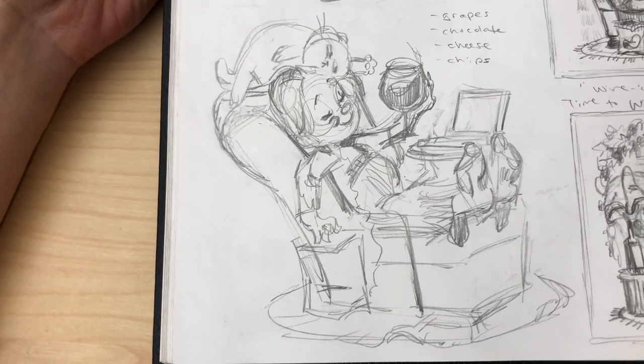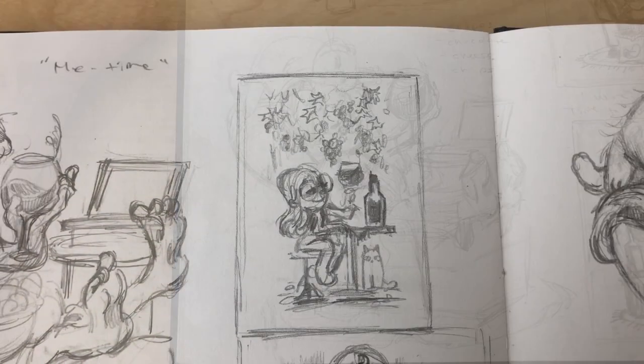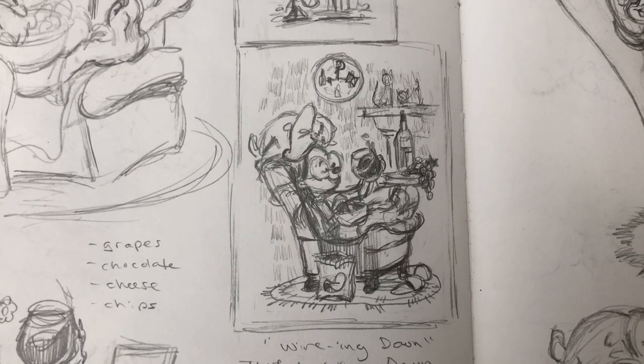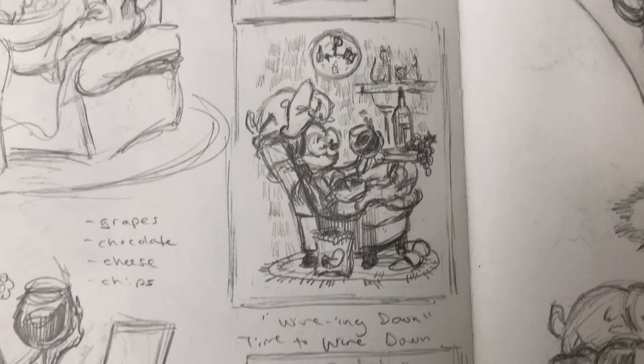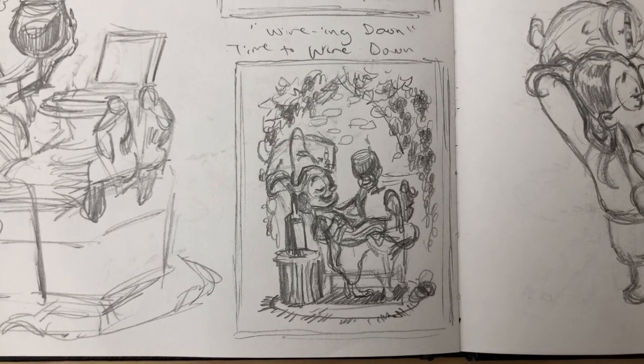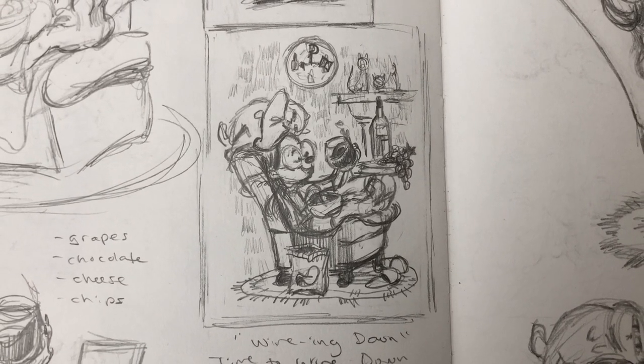For this idea I wanted to go with a more relaxed, cozy kind of feeling. So with that in mind I drew some thumbnail comps. The second one I felt like hit the note the most — I got the cozy living room kind of vibe from it, so that is the one I ended up going with.